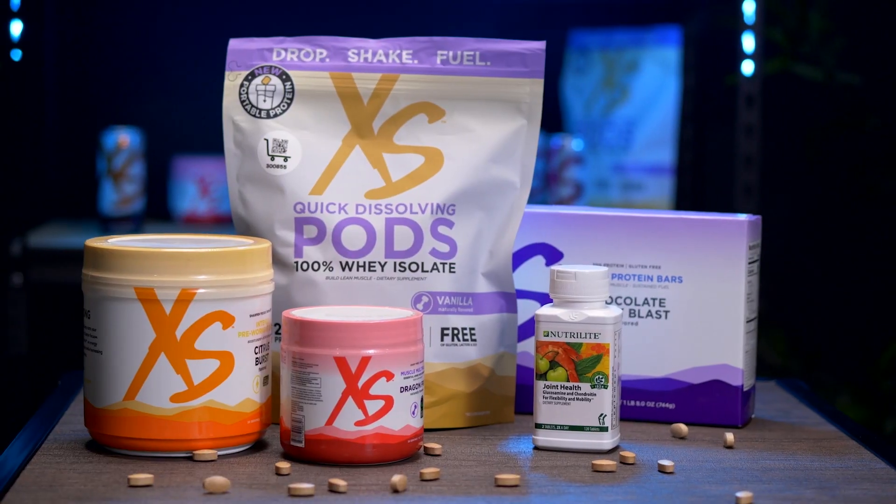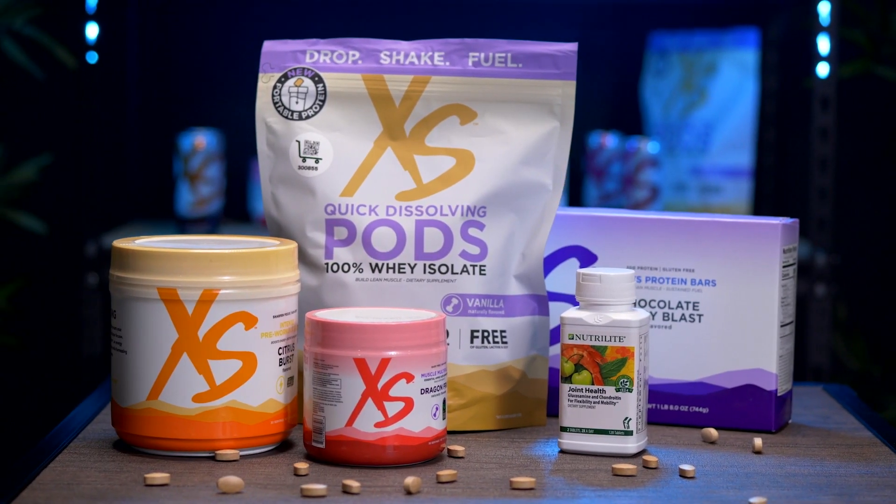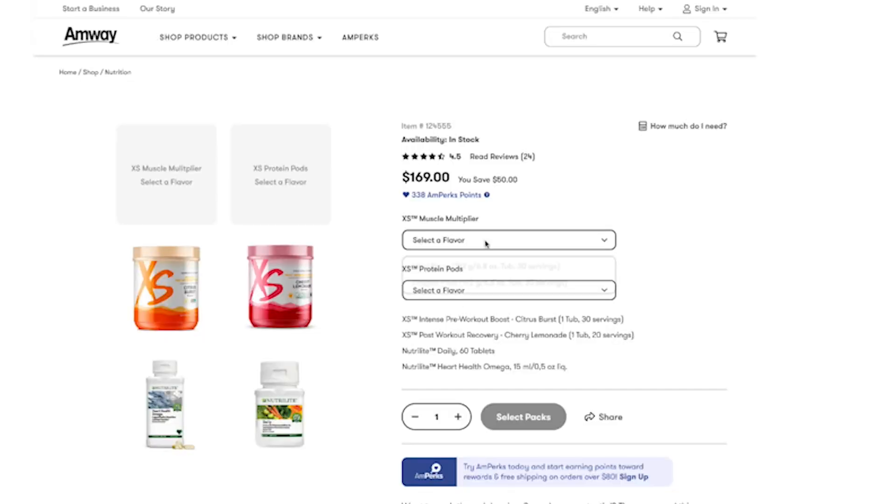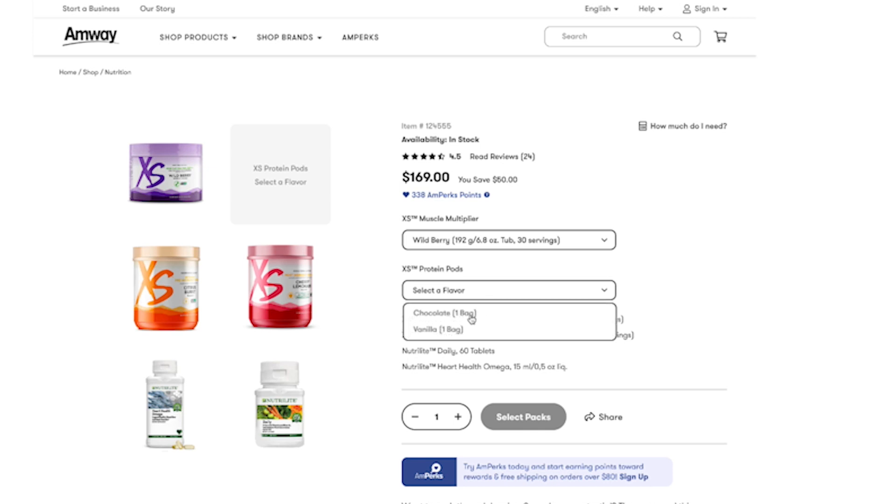The muscle gain stack features Excess pre-workout boost for energy, Excess protein pods and protein bars for fueling and recovery, Excess muscle multiplier, and Nutrilite joint health. Here's a quick breakdown on the key ingredients and benefits of each product and why we've selected this specific bundle to help you achieve your goals.